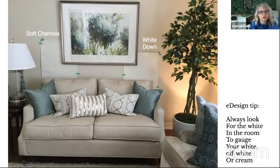The other hot tip is to always look for the white in the room to gauge your white, off-white, or cream. In this case, you can see how white her lampshade is — that's a good way to kind of see that here she's got more of an off-white creamy background. I would do the room in White Down. They're both not a bad option, but splitting hairs: Soft Chamois is slightly more gray. If you want the freshest look in this case, do the White Down.